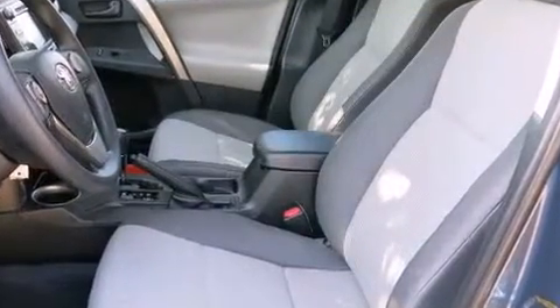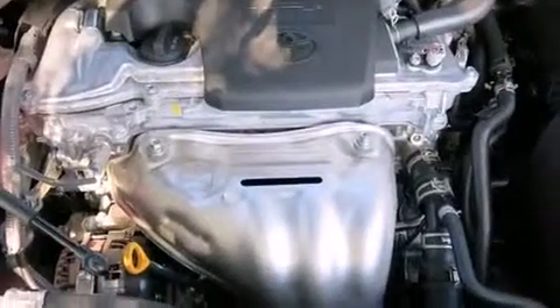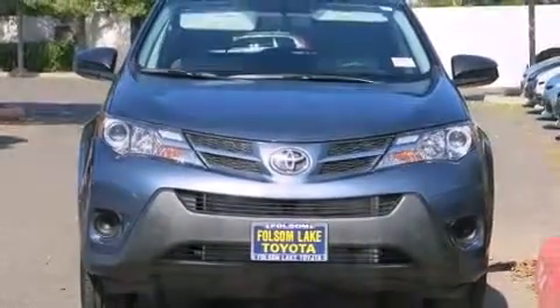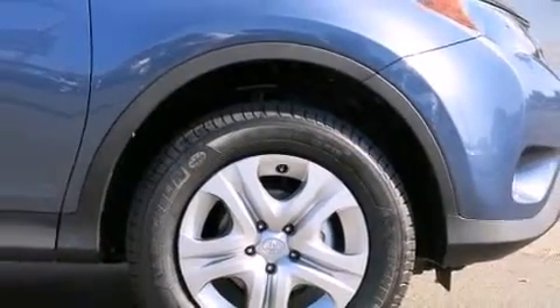Toyota ensures the safety and security of its passengers with equipment such as head curtain airbags, front side impact airbags, traction control, a panic alarm, and four-wheel disc brakes with AVS. Brake Assist technology provides extra pressure when applying the brakes.